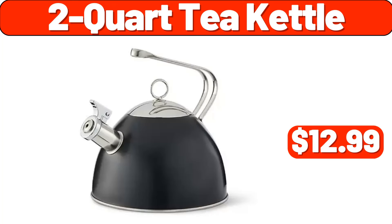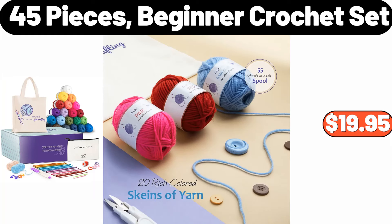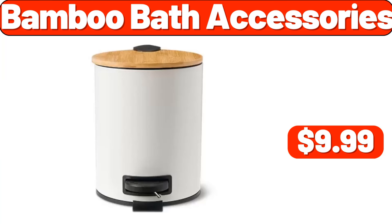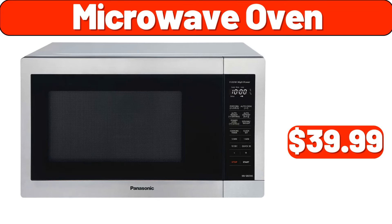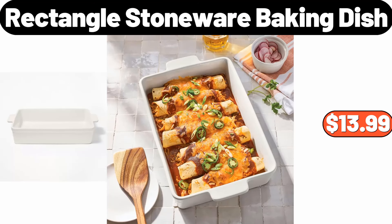2-quart tea kettle, $12.99. 45-piece beginner crochet set, $19.95. Bamboo bath accessories, $9.99. Carbon steel roasting pan with removable rack, $18.99. Microwave oven, $39.99. Rectangle stoneware baking dish, $13.99.